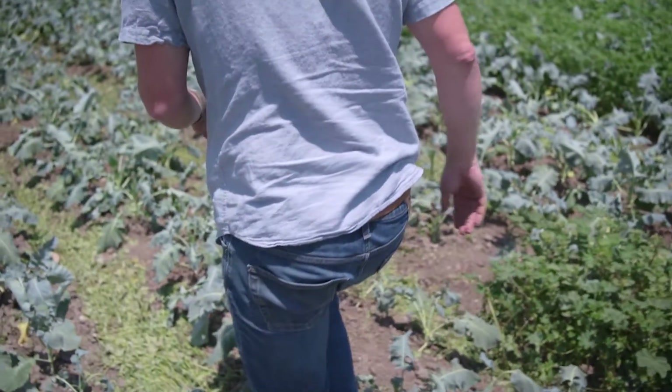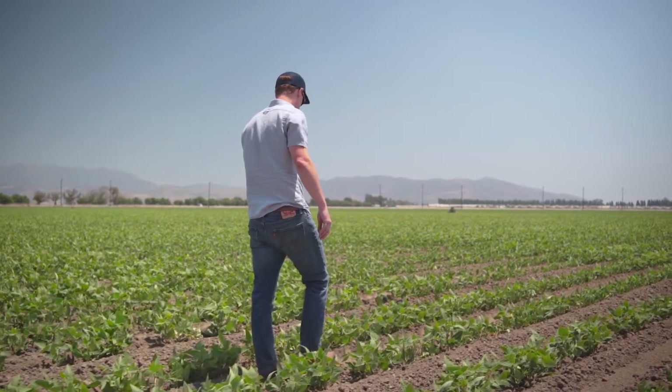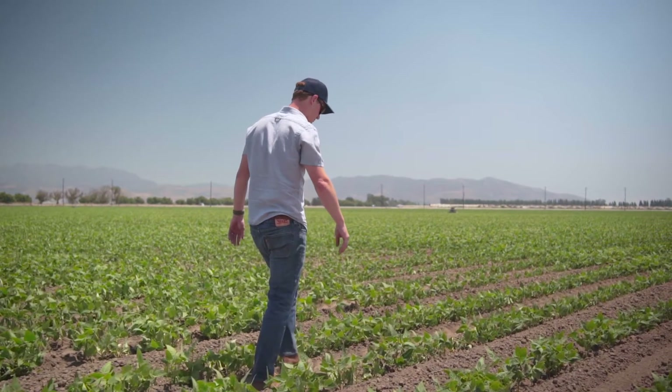That's everything that we do here in Redmond, but in order to really test our products, we bring them out to the field. We make sure that we trial our products in a variety of geographic settings across various crop types and different soil types. We use third-party researchers as well as universities to make sure that our technology is proven and that it has success out there in the field.